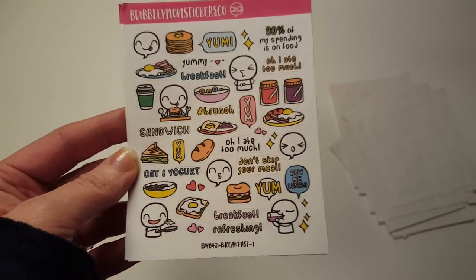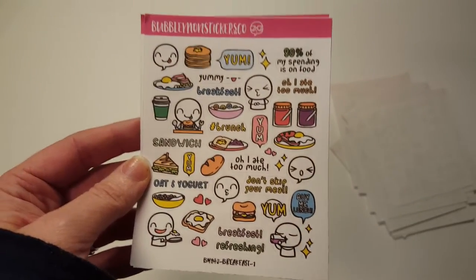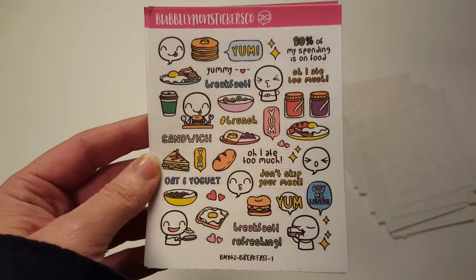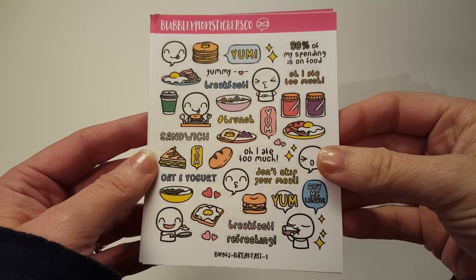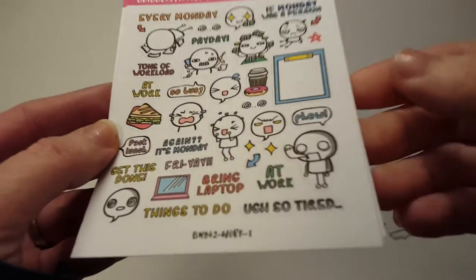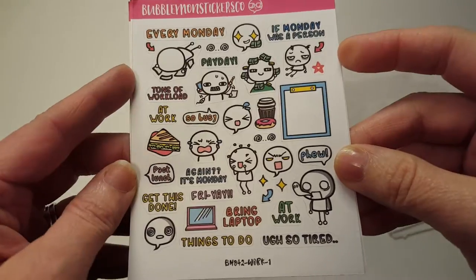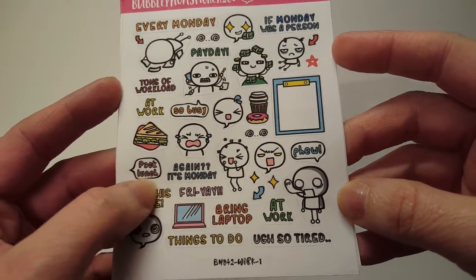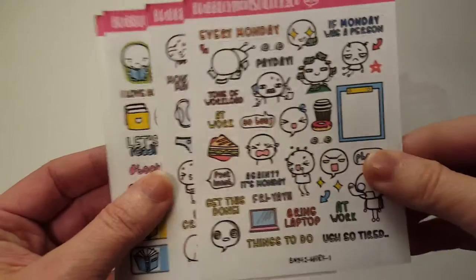Breakfast One — breakfast is my favorite meal of the day. I could eat breakfast for every single meal: eggs, french toast, waffles, bacon, sausage, ham — yes please, all of those things 24/7. I don't need anything else; I love breakfast. Work One — Monday, 'If Monday were a person,' Friday, 'Again it's Monday,' 'Get this done,' 'Things to do,' 'Bring laptop,' 'I get so tired.' Those are great. Period tracker — those are all awesome.